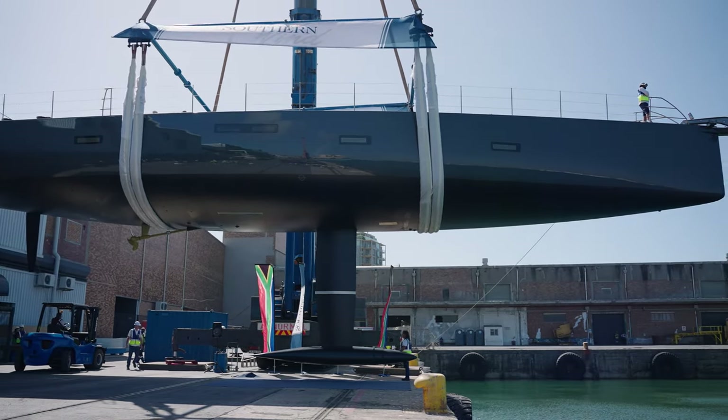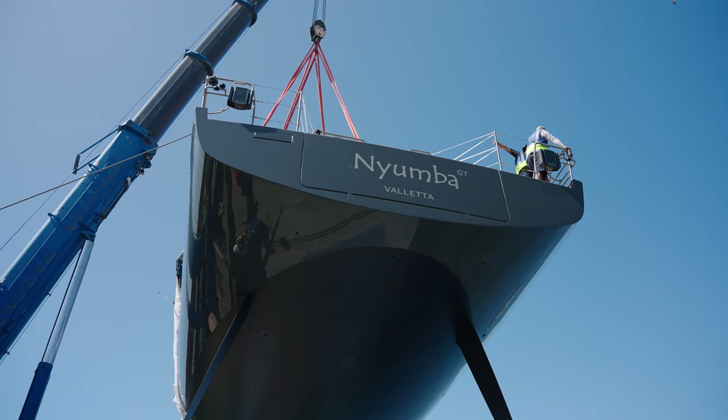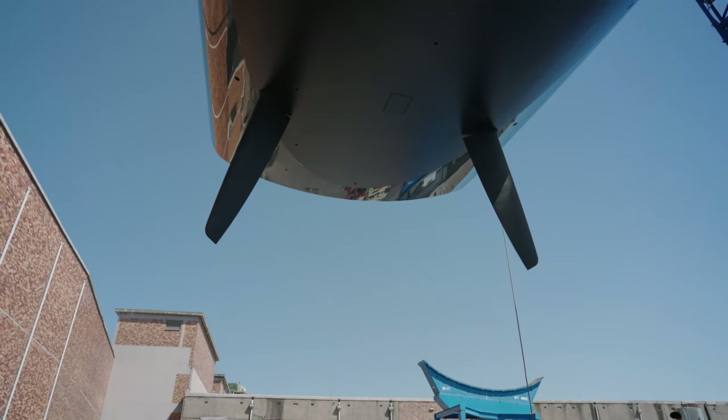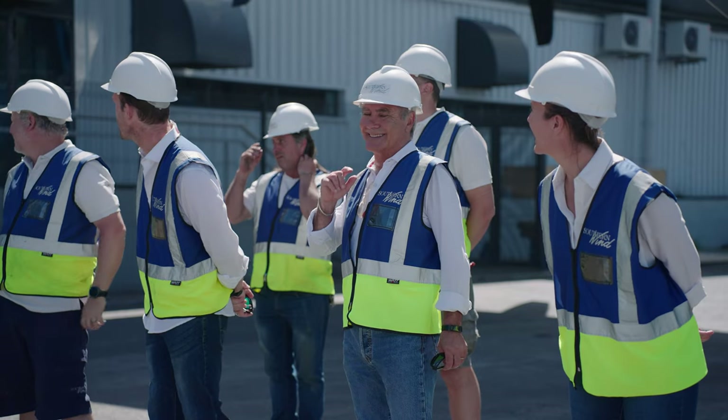The second challenge has been designing and implementing what Southern Wind call the magic transom. The boat has got the transom and the portion of deck that open to create a platform on the water to enjoy time at sea.